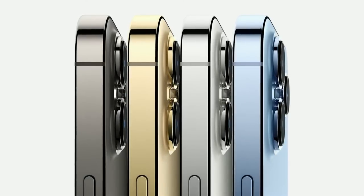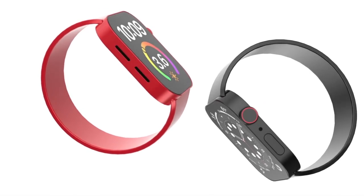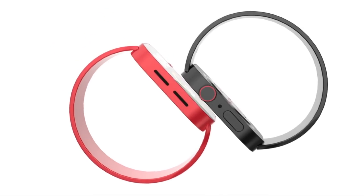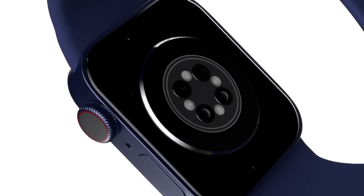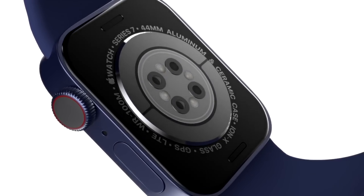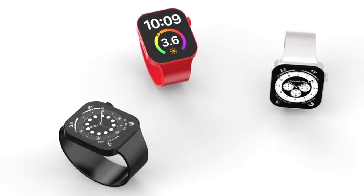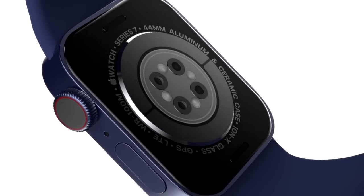Based on everything we know from previous years including 2021, it is most likely the iPhone 14 and Apple Watch Series 8 will have an announcement in mid-September, with the release probably a couple of weeks later. With those latest leaks, reports, and the release date covered, let's move on to a summary of everything we know so far from previous leaks about the Apple Watch Series 8.